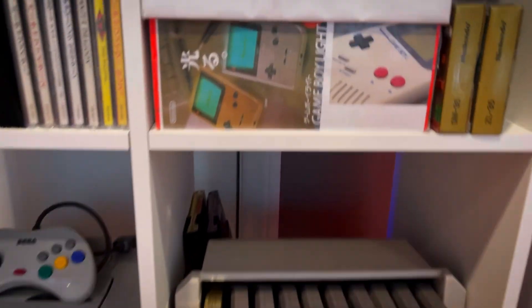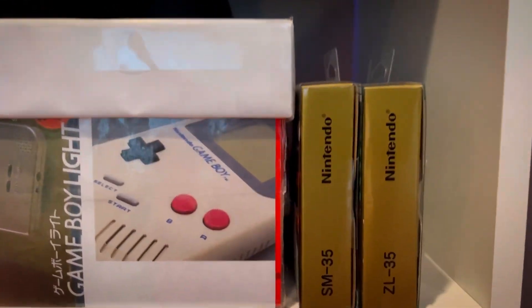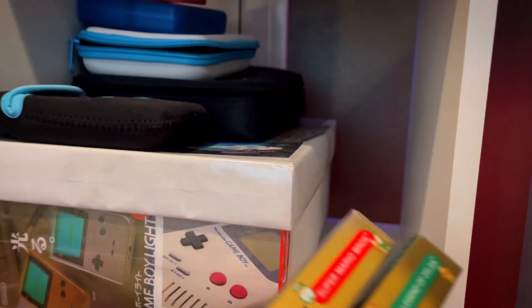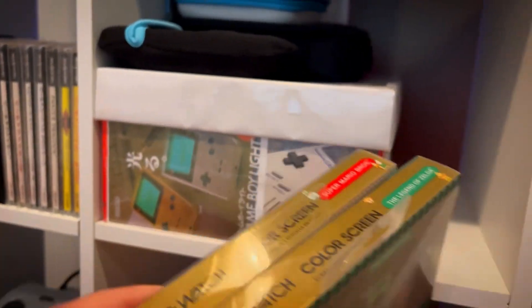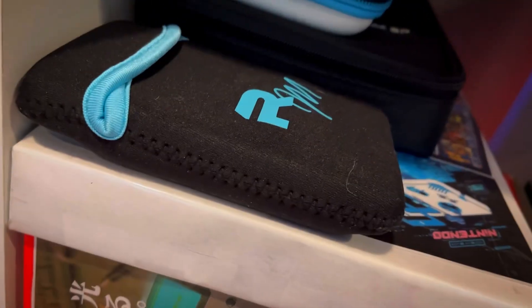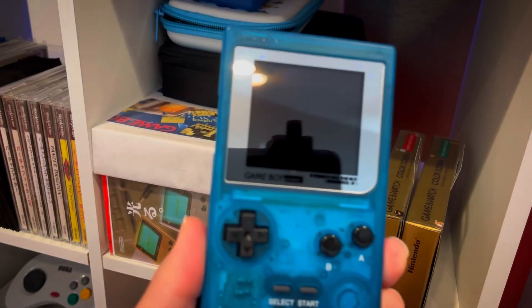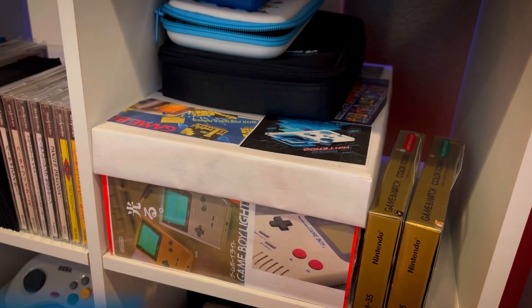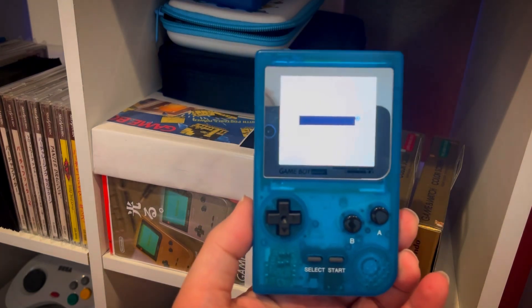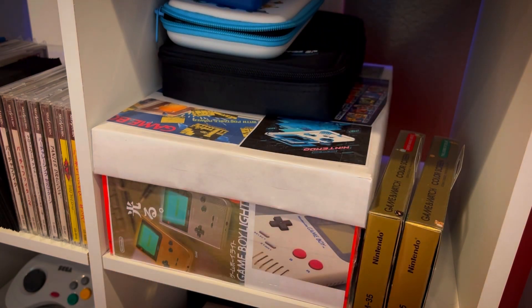Up here we've got Game Boy and Game and Watch. These are really cool, but the screens are so small that I'm just like — I don't know — but they're cool, I hang on to them anyway. Here's a custom Game Boy Pocket — the screen is lit, and it looks really cool. It's basically a custom shell with a front-lit screen, and to be honest my eyesight isn't that great so I need the light.